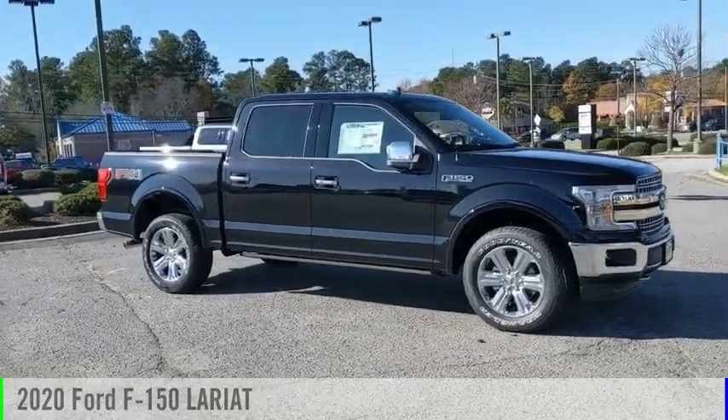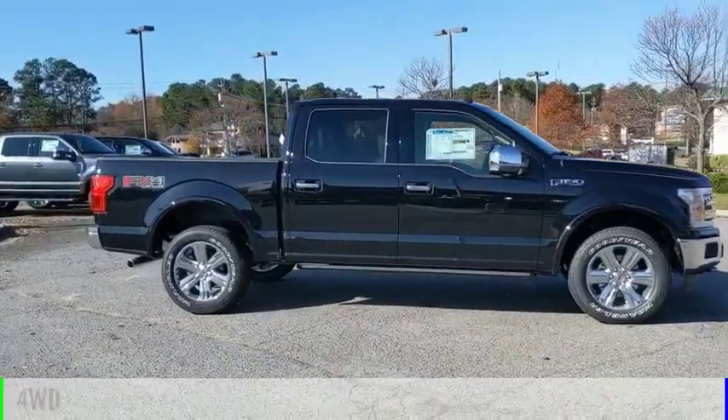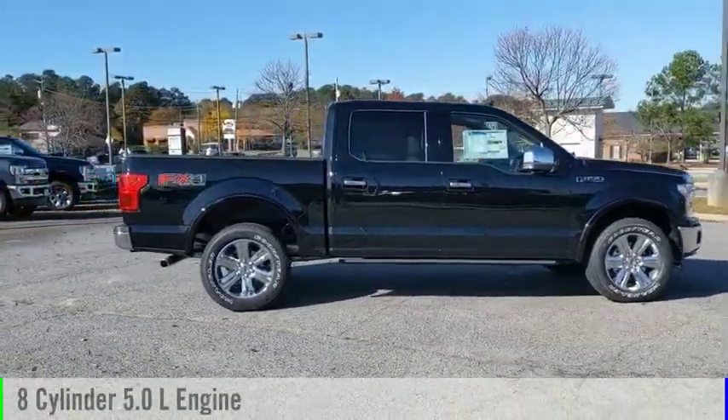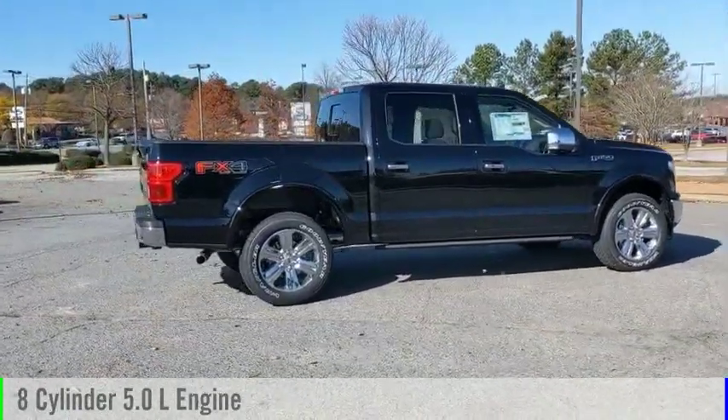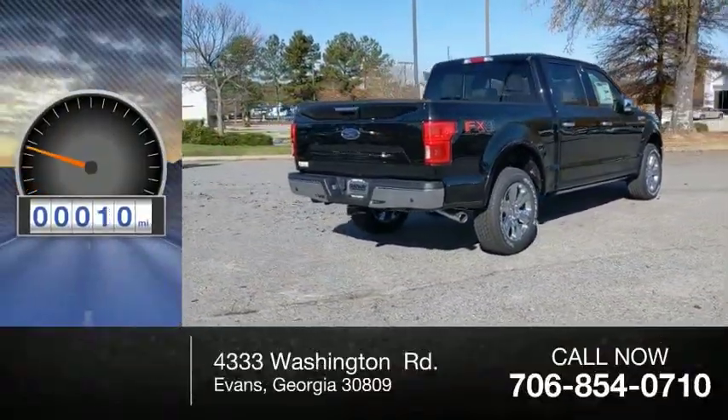You are going to love the 2020 F-150. This vehicle is powered by a four-wheel drive, eight-cylinder, 5.0-liter engine, and comes with an automatic transmission. This vehicle has less than 100 miles.